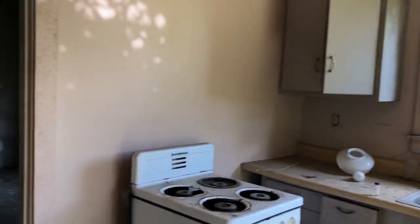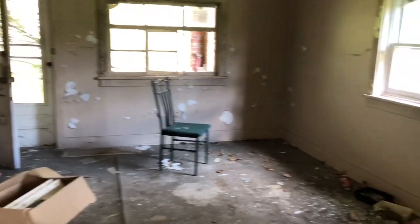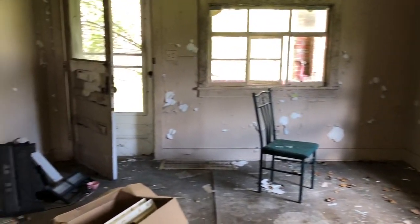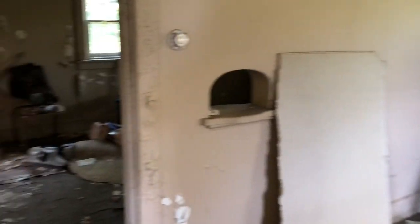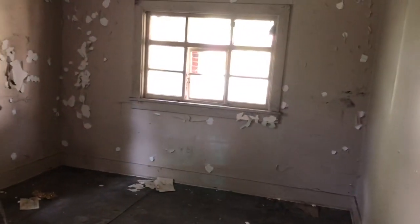So we have a kitchen whenever you first walk in. Over here we have a living room slash dining area. I notice the chipped paint. And then I'm thinking this was a bedroom — then again, who knows? I definitely don't.